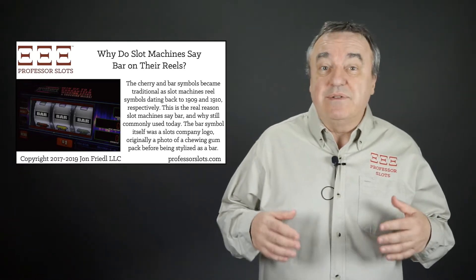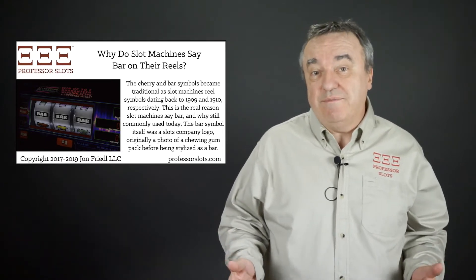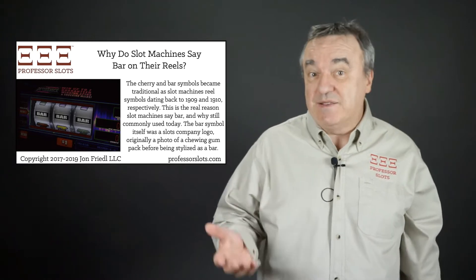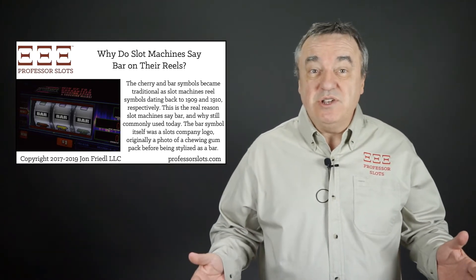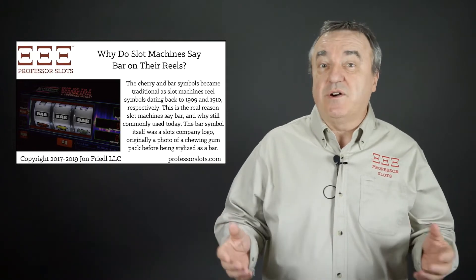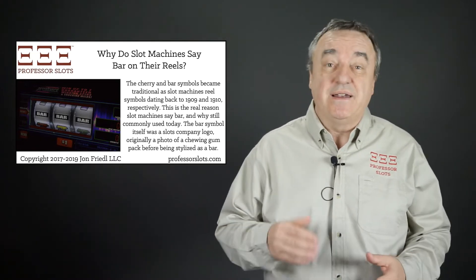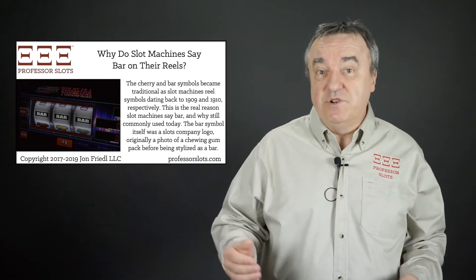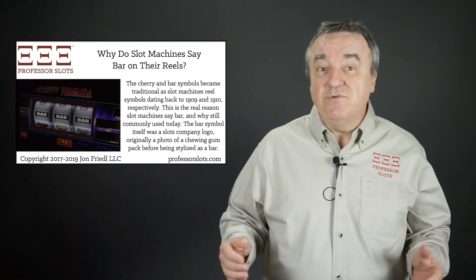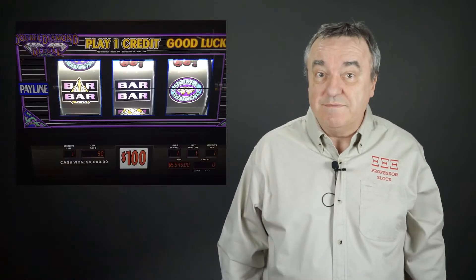Originally, these gambling devices weren't truly slot machines because they could only accept coins but not automatically dispense them as a prize. These early gambling machines did have a lever for making a bet, so in America, players called them one-armed bandits, and later in Great Britain, fruit machines. Australia called them pokies. All three countries still sometimes call them these early names.